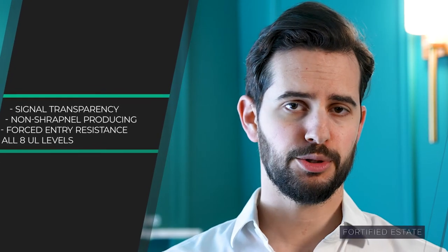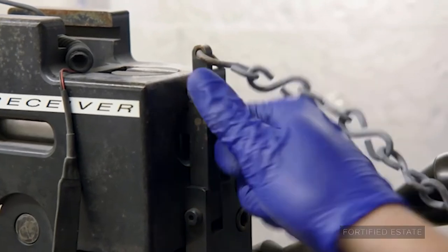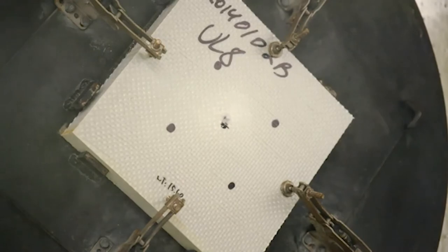And when fired at, they don't produce shrapnel, so that avoids injury to people nearby. And finally, at level three and above, they provide forced entry resistance to human attacks, according to ASTM standard as well.